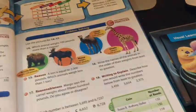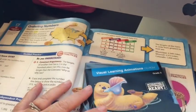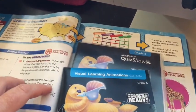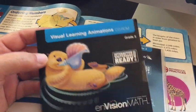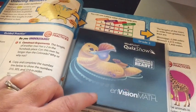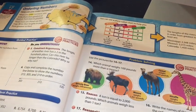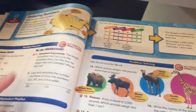Another thing I like is that when she used this program in public school, there were some online components. Because we didn't purchase this new, we don't really have access to that. But I did find a CD with the visual learning animations — these are really helpful, we used them before. And then I found the grade three quiz show, which goes along with each lesson. So I think those will be good components to this. I think this will be a good fit for us.